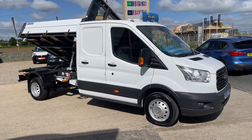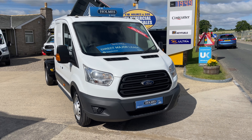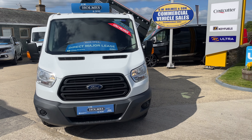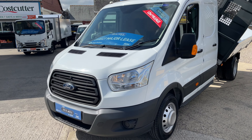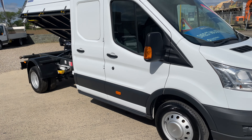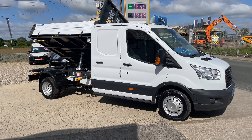This is the best one you'll find — 2016, 16 on the plate, 2.2 engine, three-way tipper. If you require any further information, do give us a call. You can get me on 01388 603417. I'm more than happy to answer any of your questions. Give us a call and I'll help you out as best I can. Thanks for taking the time to watch the video.